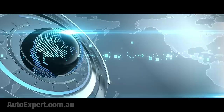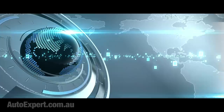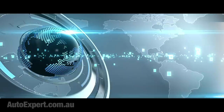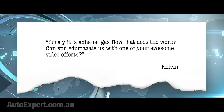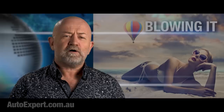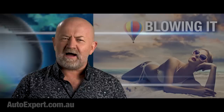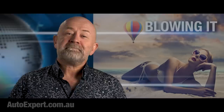Kelvin says he was chatting forced induction with the girlfriend — she's a mechanical engineer. He found this statement online: 'Though turbos do increase back pressure on the engine, they derive power primarily from otherwise wasted exhaust heat as opposed to exhaust flow pressure.' Kelvin asks: surely it is exhaust gas flow that does the work — can you adjudicate with one of your awesome video efforts? Having an engineering girlfriend is very brave indeed. Chicks who can solve differential equations are generally very hot where it counts. Let's see if Kelvin's engineering hottie approves of this.